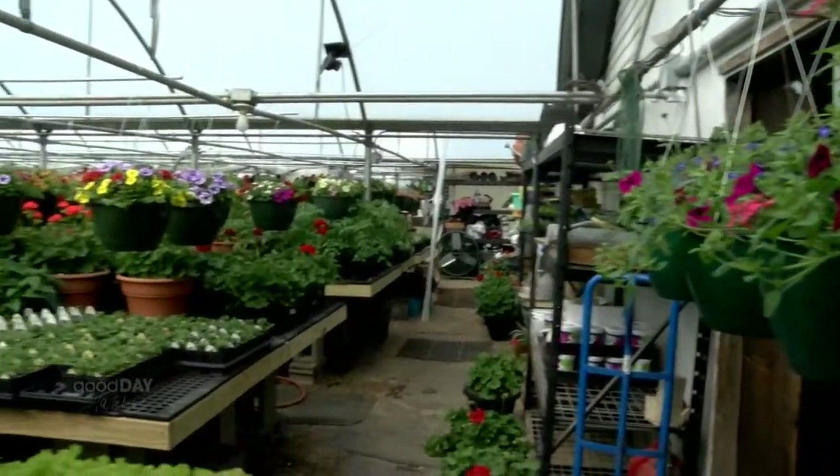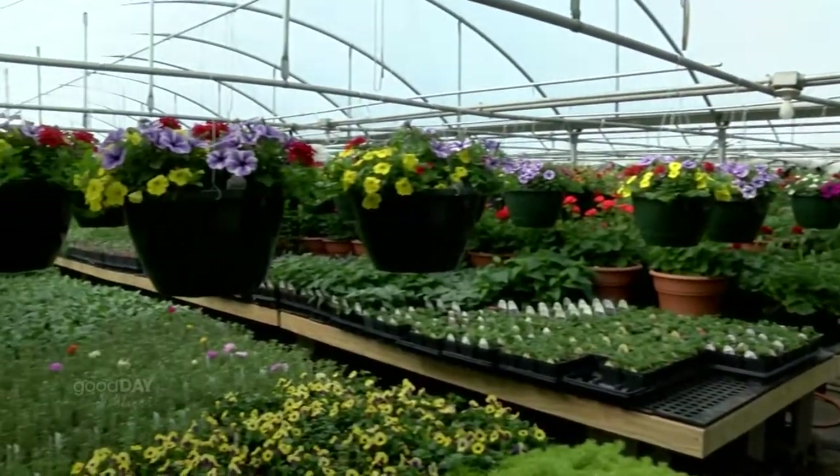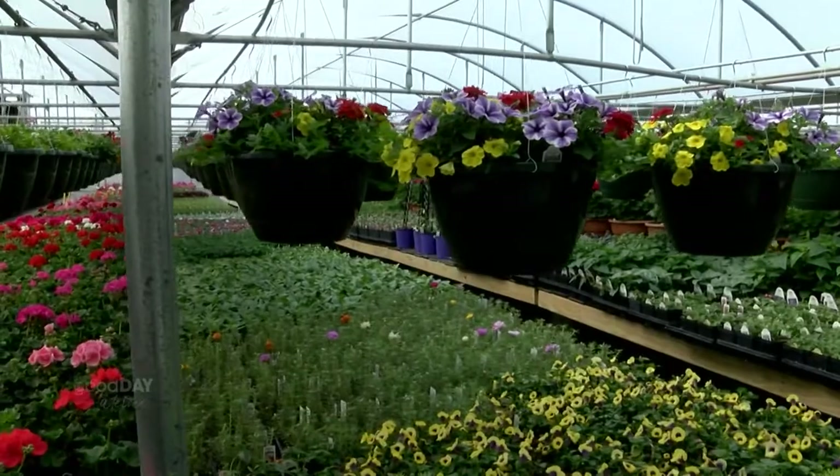Welcome back to Good Day Stateline. We are hanging out inside the greenhouse at Merlin's Greenhouse and Flowers in Oregon with Tyler. Good morning, thanks for having us. How do you walk around here without hitting your head? I hit it 20 times a day.